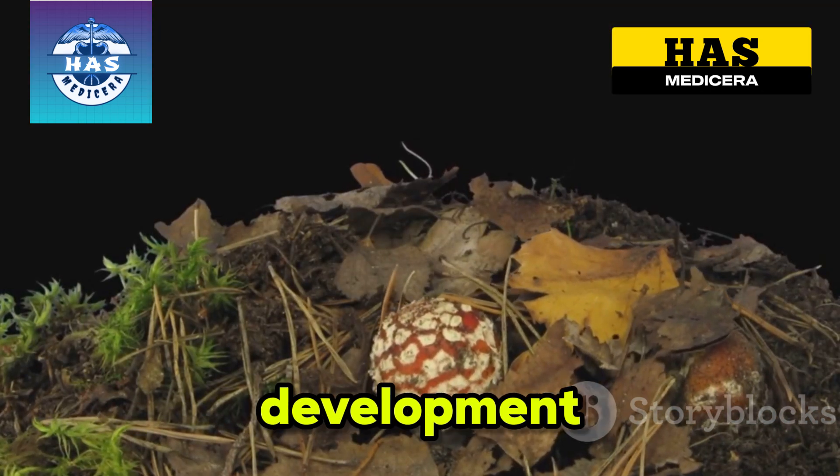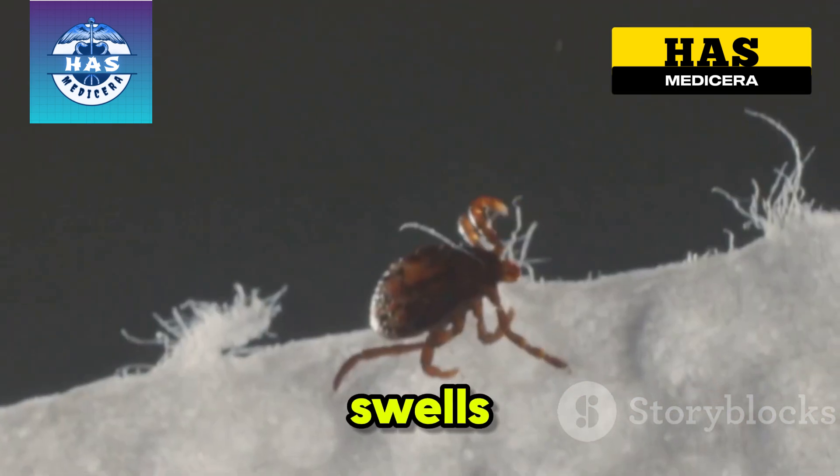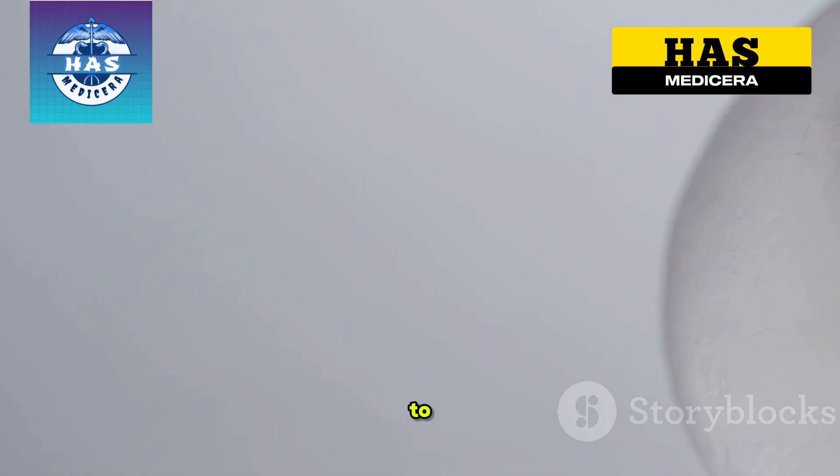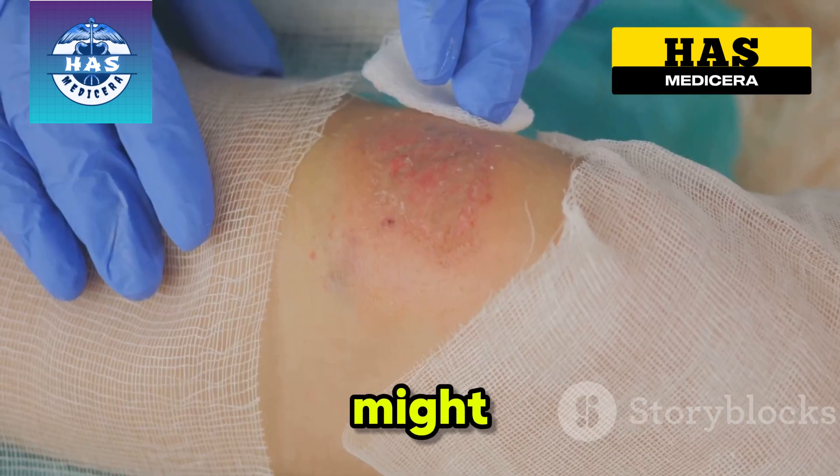Stage 2: Growth and Egg Development. Over the next 7 to 10 days, the flea feeds on your blood and swells to the size of a pea. Inside, it's busy growing hundreds of eggs — up to 200 — turning your body into a nursery. The area gets painful, inflamed, and it might ooze fluid.